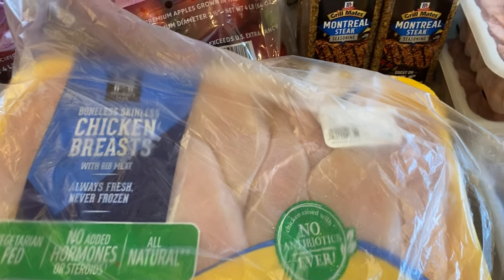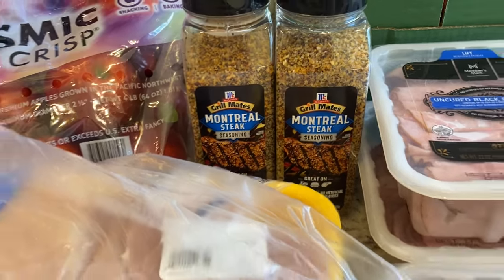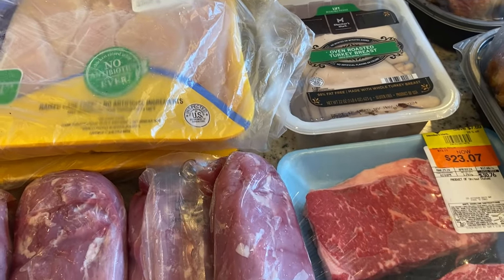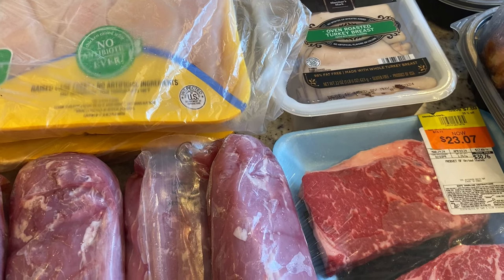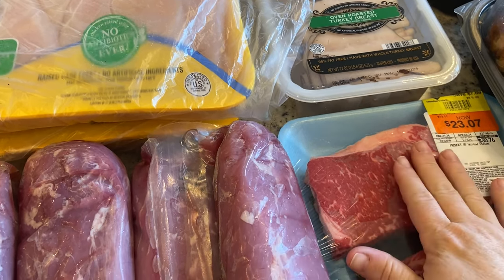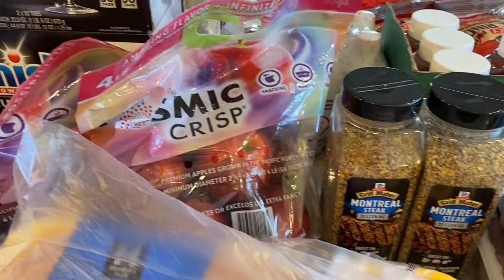I needed to restock our Montreal steak seasoning. I'll use it to season these ribeyes before I wrap them individually in plastic wrap and then stick them in a freezer bag. These will also go in the sous vide on the day that we're going to make them.